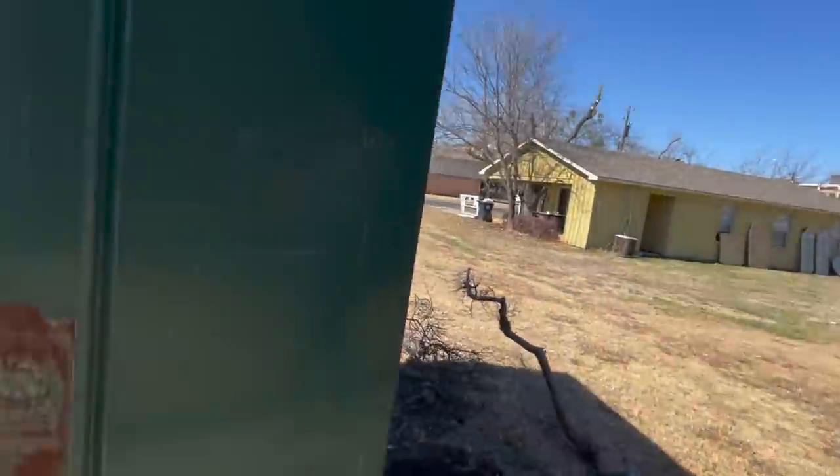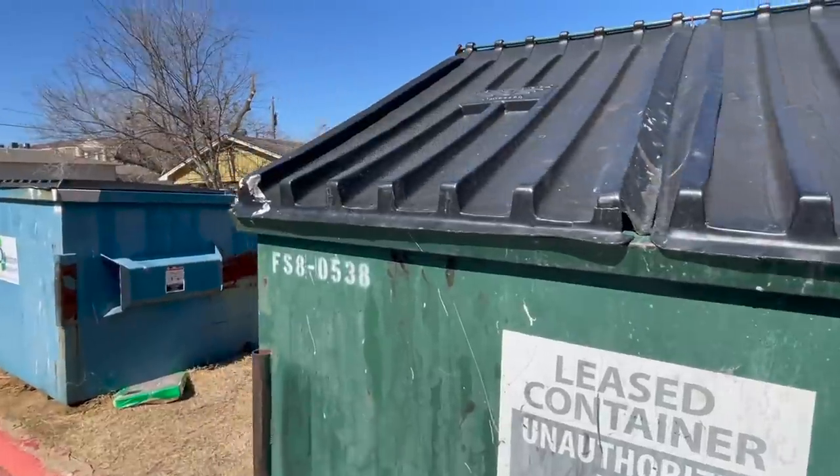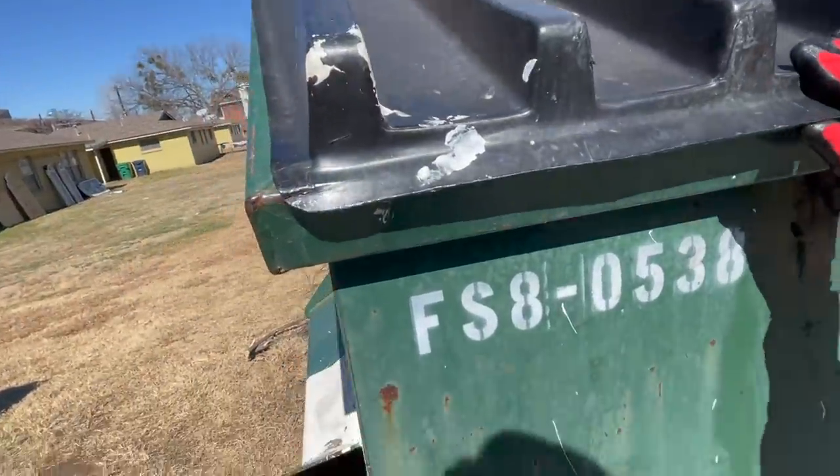Alex just got here with the teas and we are going to hit up some apartment dumpsters by the college and see if we can find anything good. Alright, here we go — first dumpster of the day! Let's see if there's anything. This one is so tall.